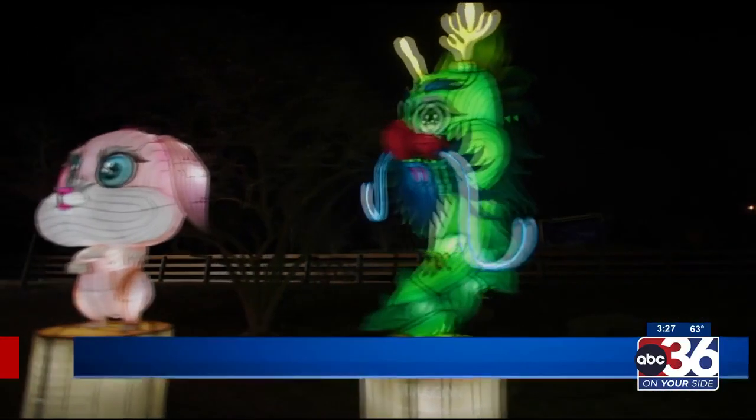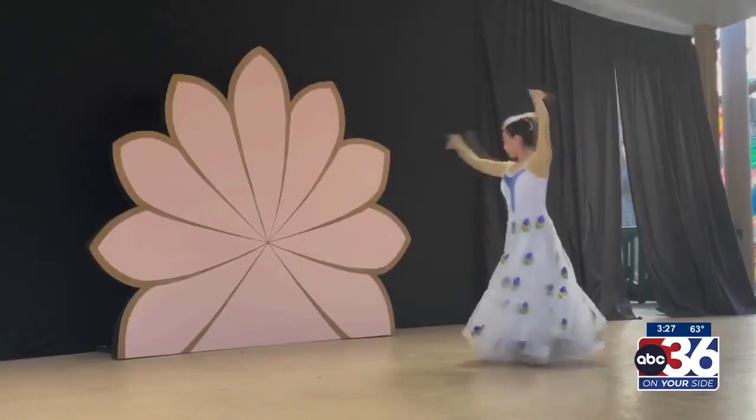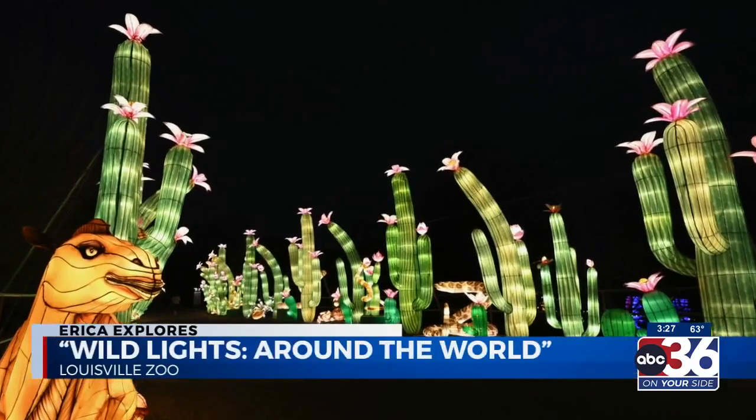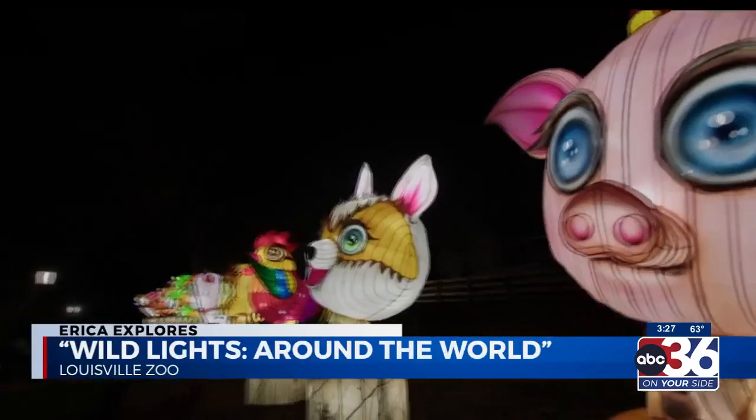The one-and-a-quarter-mile track features flora and fauna of six continents. Wild Lights also features live shows with traditional Chinese performances along the way, and it's interactive.